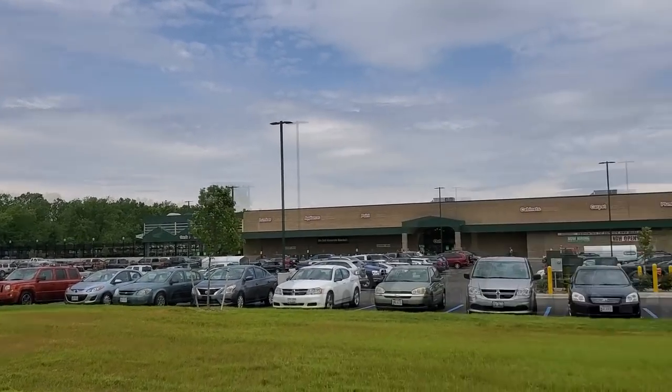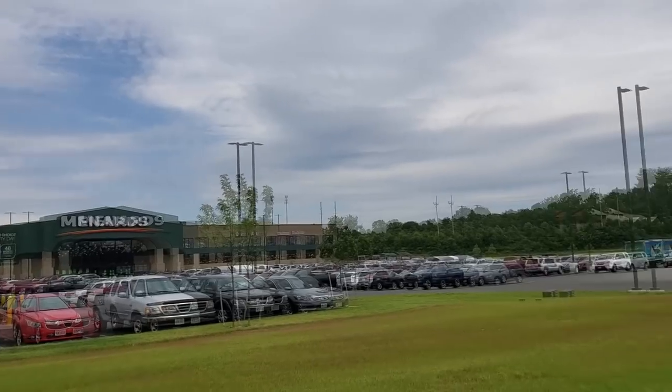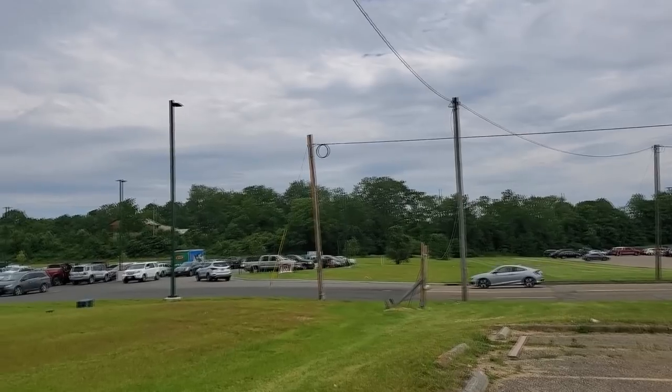Yeah, it's looking pretty good. There's the front entrance up here, and there are lots of people going in and out.